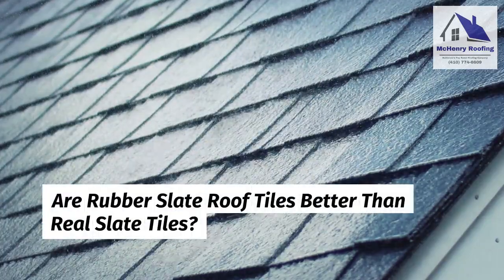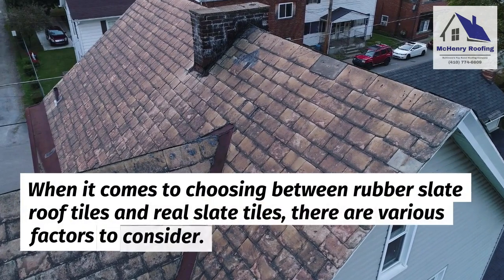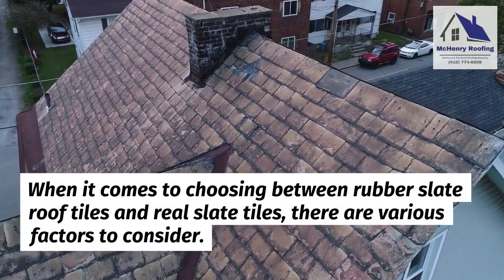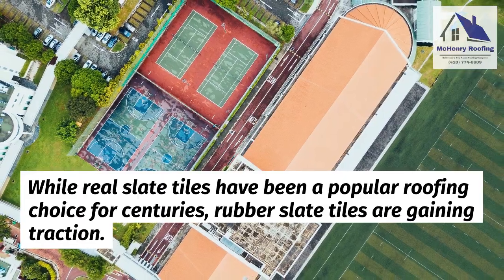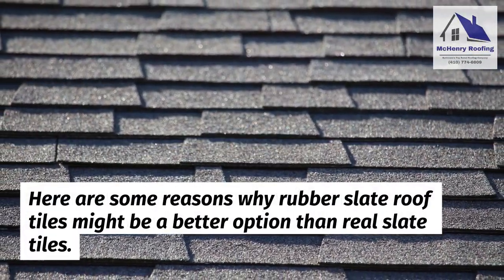Are rubber slate roof tiles better than real slate tiles? When it comes to choosing between rubber slate roof tiles and real slate tiles, there are various factors to consider. While real slate tiles have been a popular roofing choice for centuries, rubber slate tiles are gaining traction. Here are some reasons why rubber slate roof tiles might be a better option than real slate tiles.